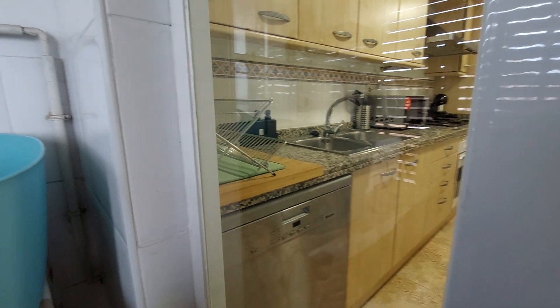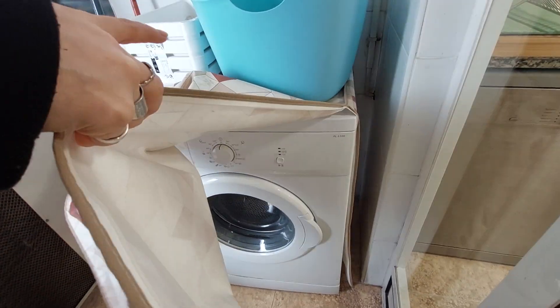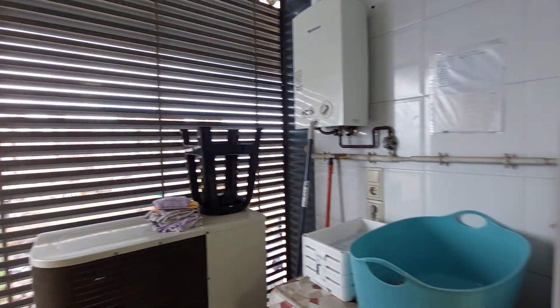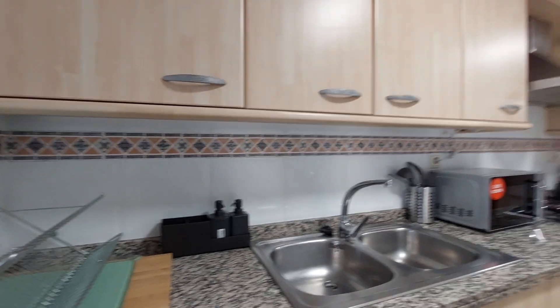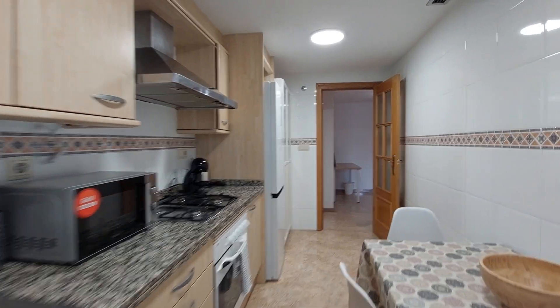You have this laundry room with a washing machine. It's a really nice location.